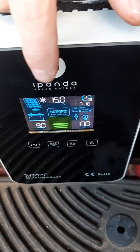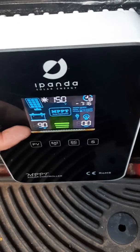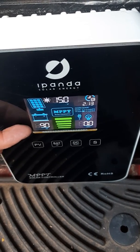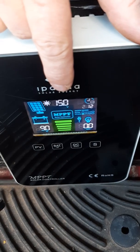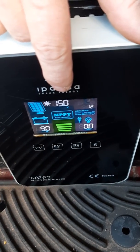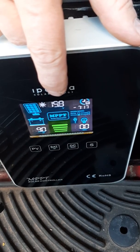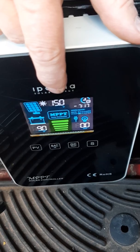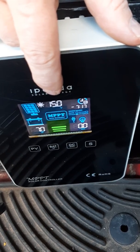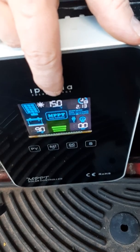This is your panel voltage, and this is how many watts are going into your battery. This panel I've got up here is a 60-cell panel and its maximum power point is about 32 volts. Since this is only able to pull 15 volts out of that, we're losing about 17 volts, which is an enormous amount of power.